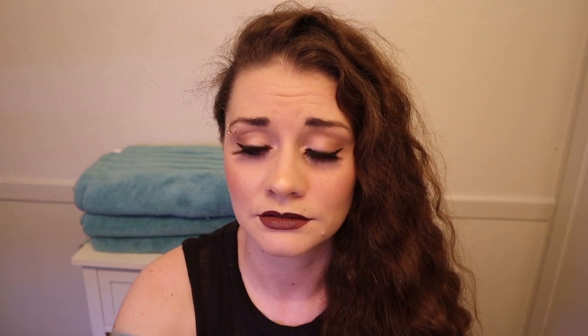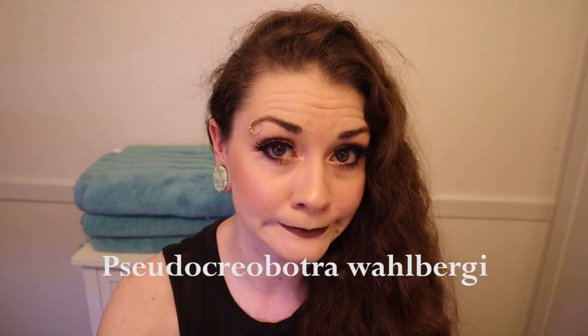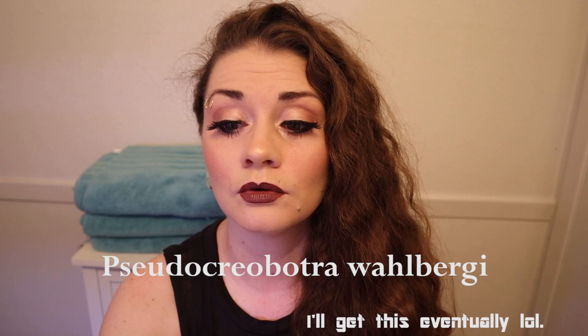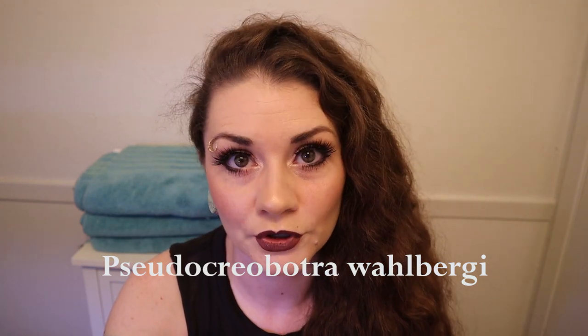The scientific name is Pseudocreobotra wahlbergii. Pseudocreobotra wahlbergii.